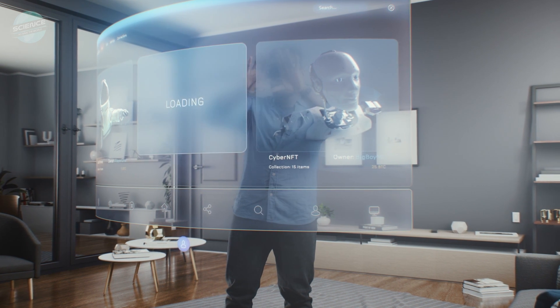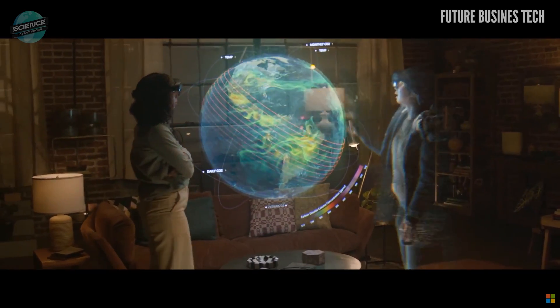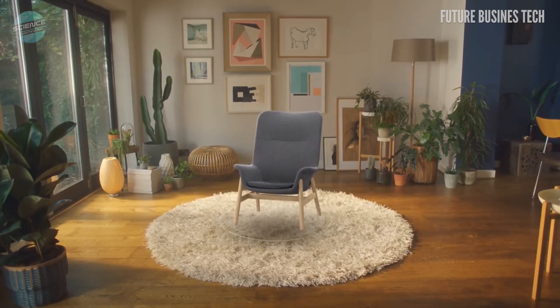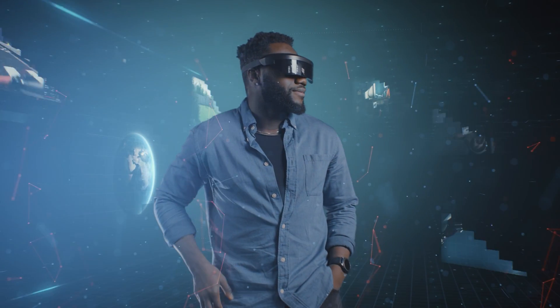Augmented reality, a related technology likely soon to be more prominent, can also help in unique ways. Rather than close off your view as in VR, AR allows you to see a 3D digital layer superimposed on the real world in real time. The combination of these two technologies is often called XR, or mixed reality.